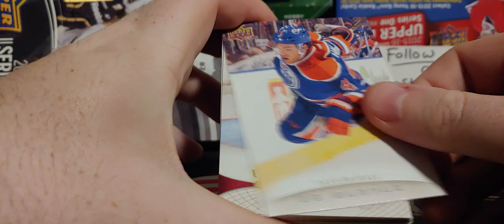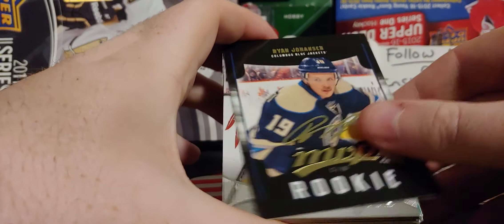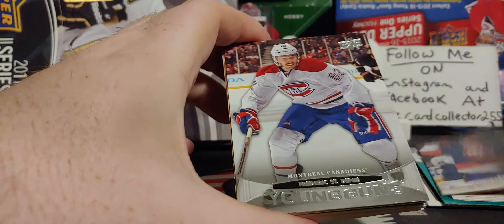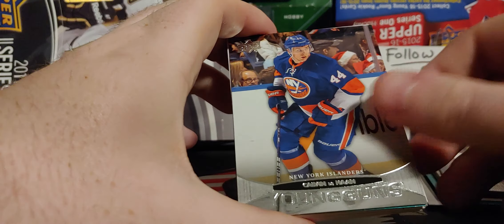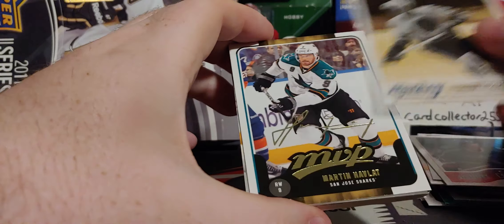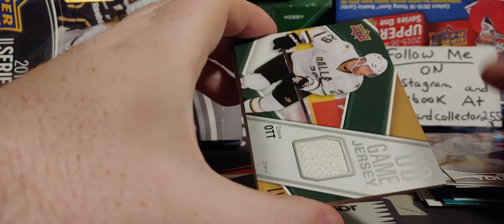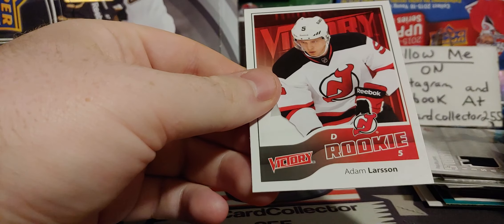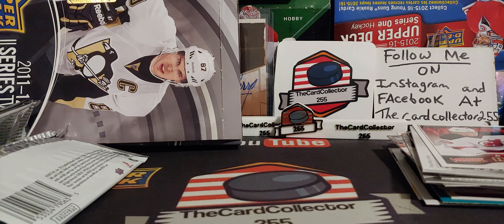Let's do a recap. Did pretty good — I'm not going to lie. We could have done way worse. Got a Taylor Hall canvas, an exclusive, a nice rookie of Ryan Johansen. A lot of well-known players that we got. But guys, thank you — we will see a brand new video Sunday. I hope you guys like, subscribe, share. Follow me on my Instagram and Facebook. Have a good night, guys. I'm the Card Collector, and I am out.